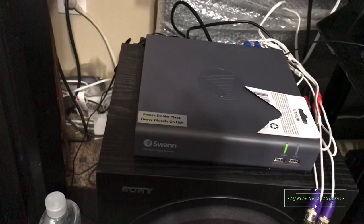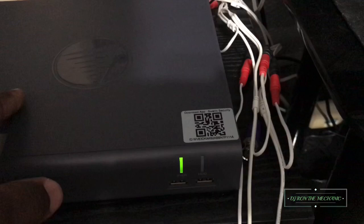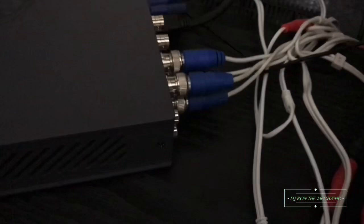I'm going to try and fix this and hope that it works. I already started taking some cables loose. This DVR is an eight-channel one, so I do have eight cameras, but nothing's working right now. I already unhooked four of the cameras and I'm going to go ahead and unplug this thing. I need to take off my internet cable which I have running to it.